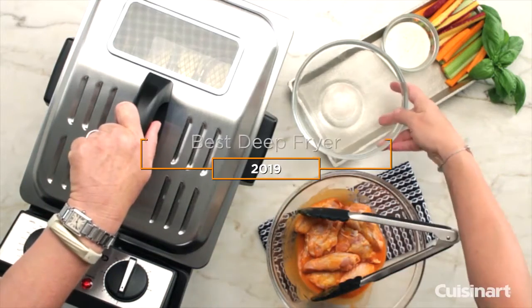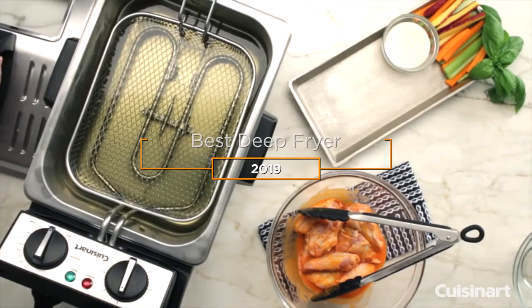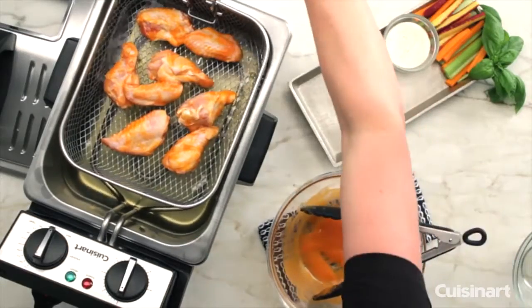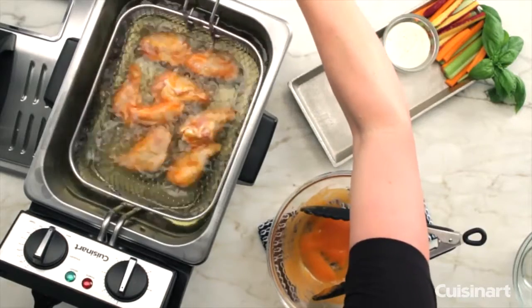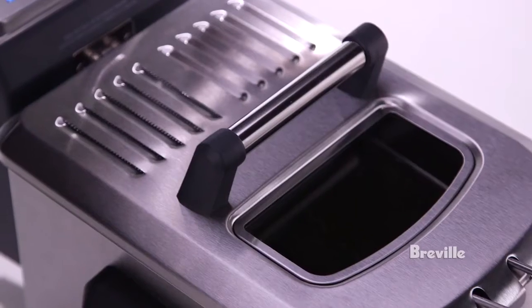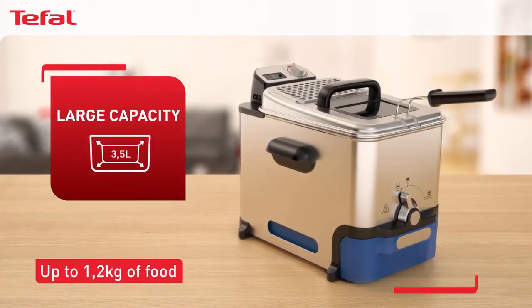Hey guys, in this video we're going to be checking out the 5 best deep fryers on the market. I made this list based on my personal opinion and hours of research, and I've listed them based on quality, durability, price, and more. I've included options for every type of consumer, so if you're looking for the best value per dollar or the best product money can buy, we'll have the product for you.